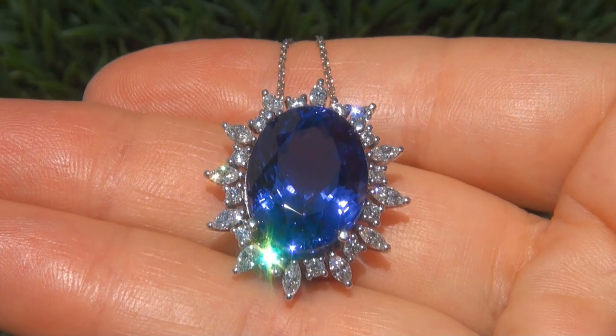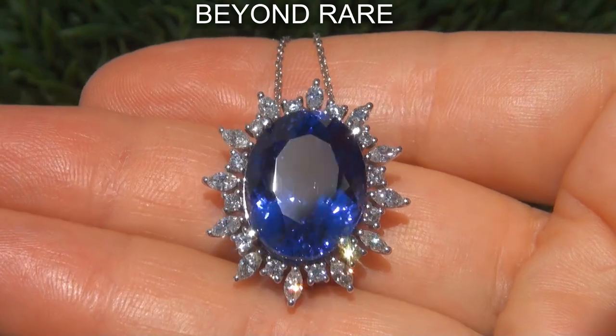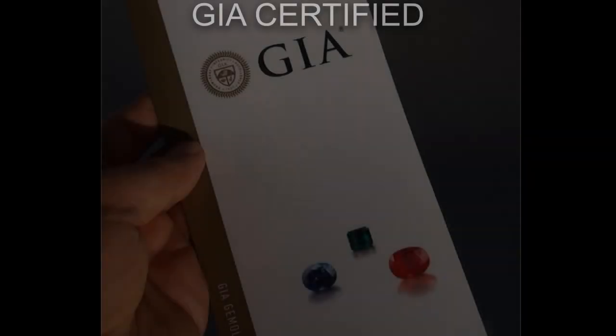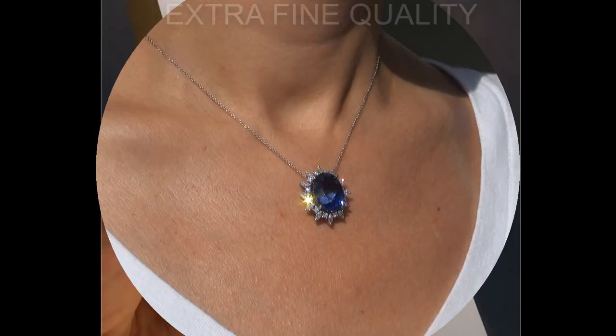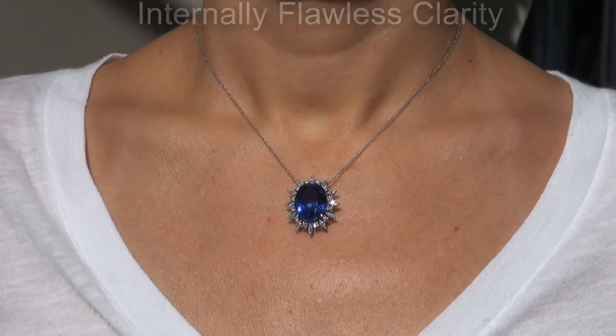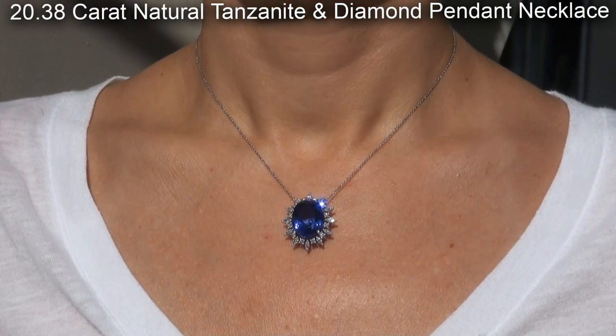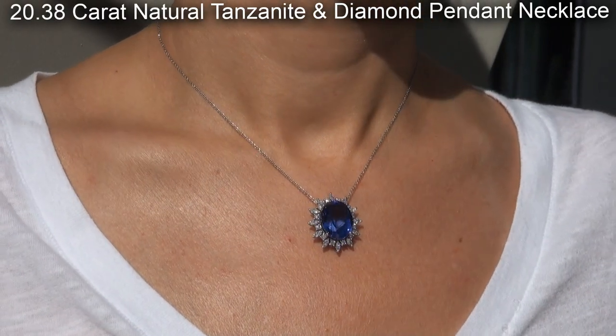Welcome to Certified Jewelry. Just in from our consignor is this beyond rare, investment grade, GIA certified, extra fine quality, D-block, internally flawless clarity, 20.38 carat, natural tanzanite and diamond pendant necklace.